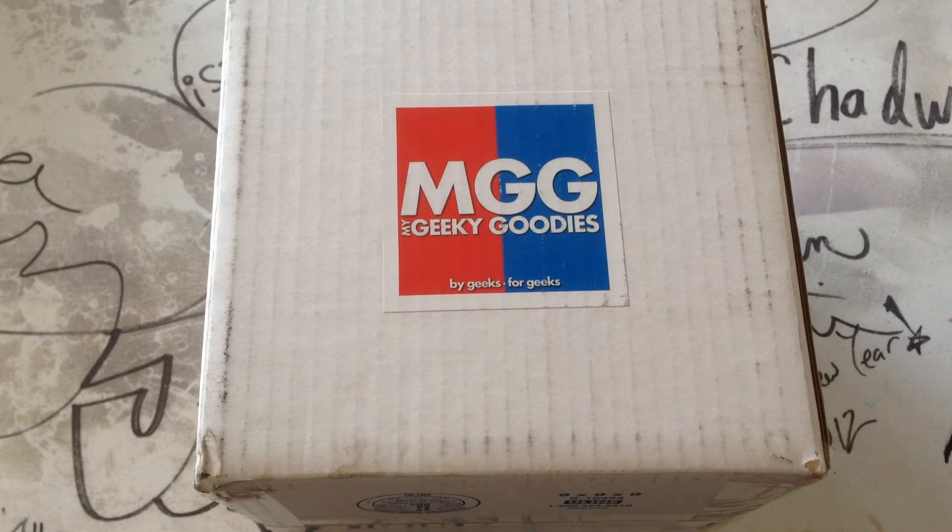Hey, what's up guys? So this is a brand new box. I just got my first one today. It's called My Geeky Goodies. I believe this is a brand new company. I missed their first box. This is their second month. So let's see what we get.